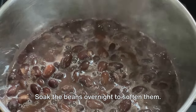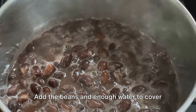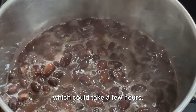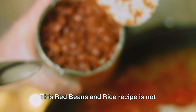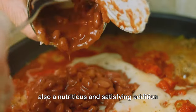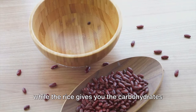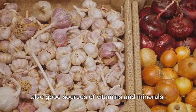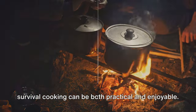Soak the beans overnight to soften them. Sauté the onions and garlic in oil or butter until they're soft. Add the beans and enough water to cover them, then bring the mixture to a boil. Let it simmer until the beans are tender, which could take a few hours. Add ketchup and seasonings if you have them handy, then serve the beans over cooked rice. The beans provide protein and fiber, while the rice gives you the carbohydrates you need for energy. The onions and garlic add flavor and are also good sources of vitamins and minerals.